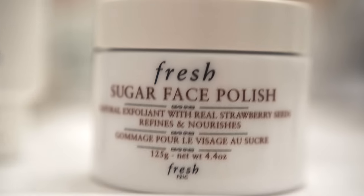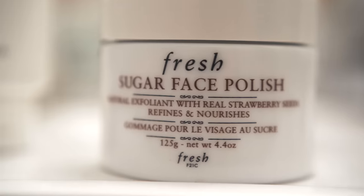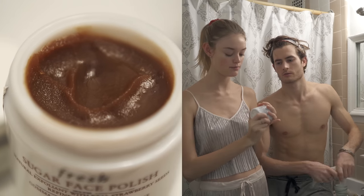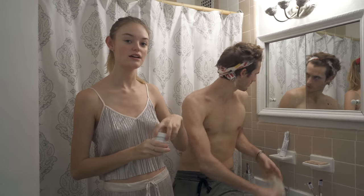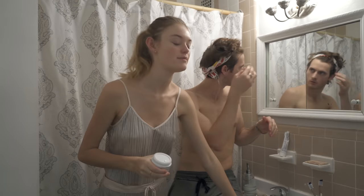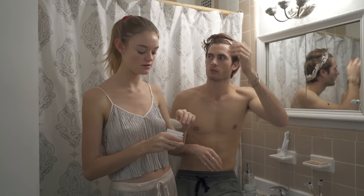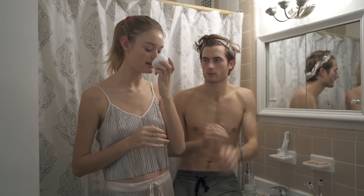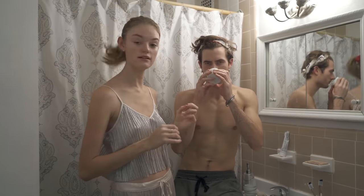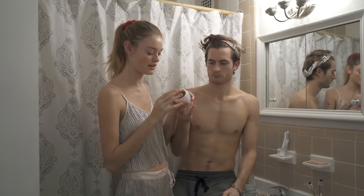Next is the Fresh Sugar Face Polish. It's packaged like a mask but it's an exfoliant — it lightly, gently takes all the dead skin off, makes it super bright and fresh, and moisturizes a little bit too. It smells like strawberry lemonade.